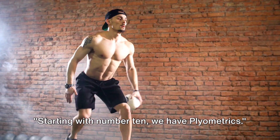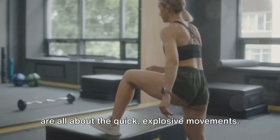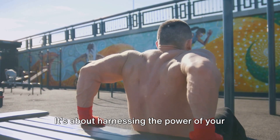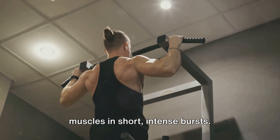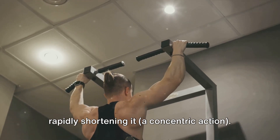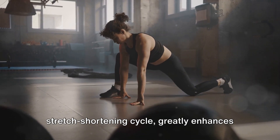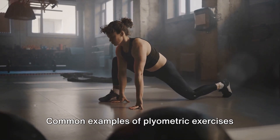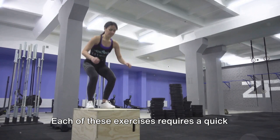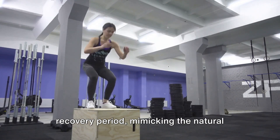Starting with number 10, we have plyometrics. A unique form of exercise, plyometrics are all about quick, explosive movements. Think of it as the workout equivalent of a sprinter bursting off the starting line — harnessing the power of your muscles in short, intense bursts. Plyometrics work by rapidly stretching the muscle, an eccentric action, and then rapidly shortening it, a concentric action. This process, known as the stretch-shortening cycle, greatly enhances muscle power. Common examples include jump squats, box jumps, and burpees — each requiring a quick burst of energy followed by a brief recovery period, mimicking the natural rhythm of many sports.